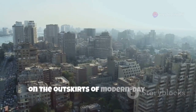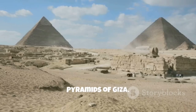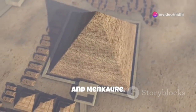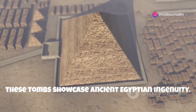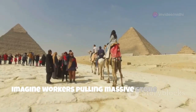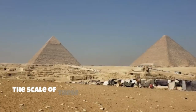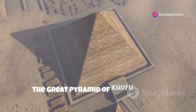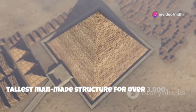Here, on the outskirts of modern-day Cairo, we find ourselves dwarfed by the Great Pyramids of Giza. Built by pharaohs Khufu, Kafra, and Menkora, these tombs showcase ancient Egyptian ingenuity. Imagine workers pulling massive stone blocks, driven by their pharaoh's will. The scale of these structures is awe-inspiring. The Great Pyramid of Khufu was the tallest man-made structure for over 3,800 years.